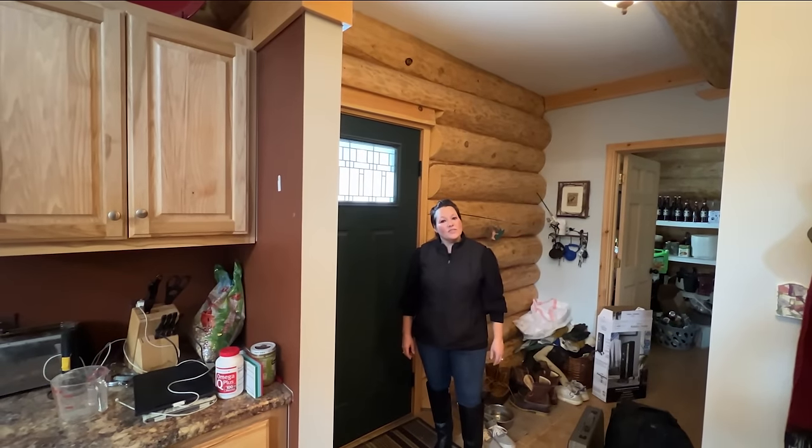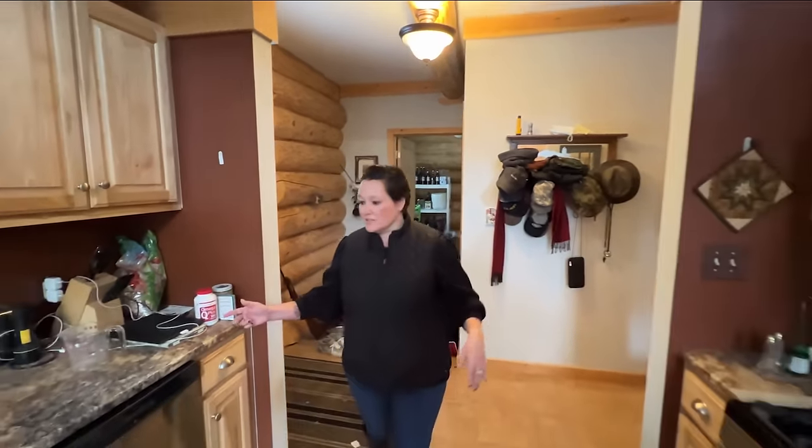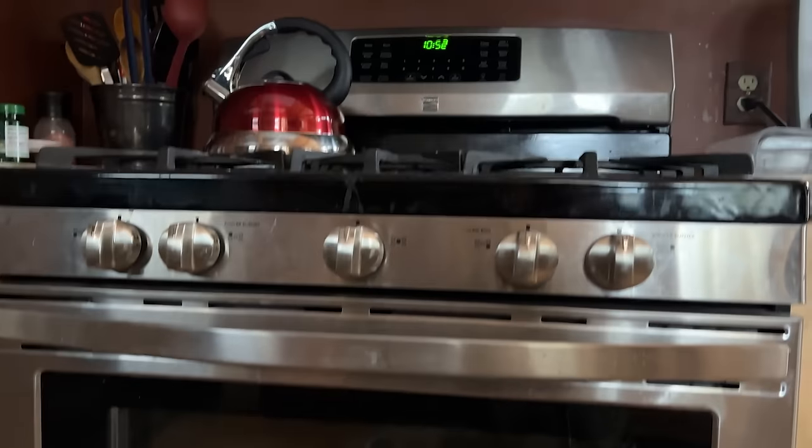Okay, we just entered the foyer, and as you come in, you come into this nice open kitchen. We've got granite countertops and nice stainless appliances.